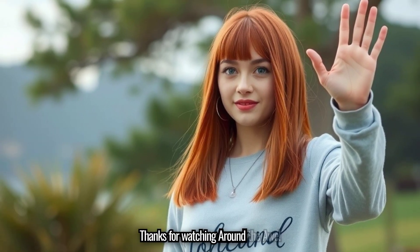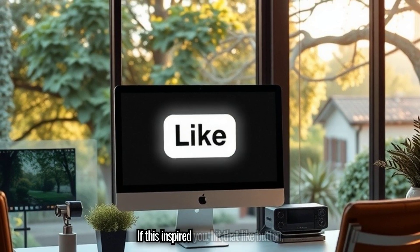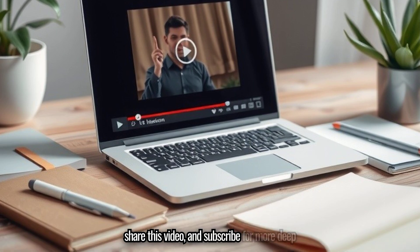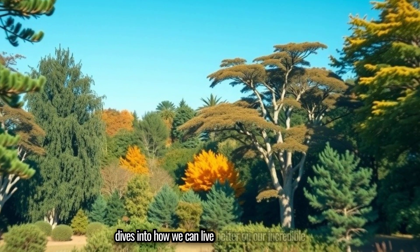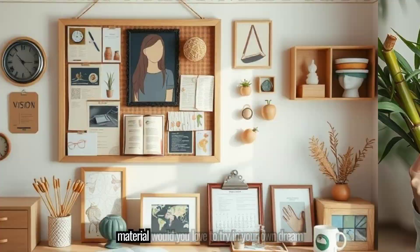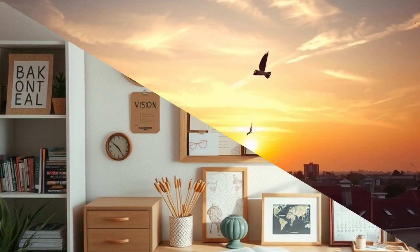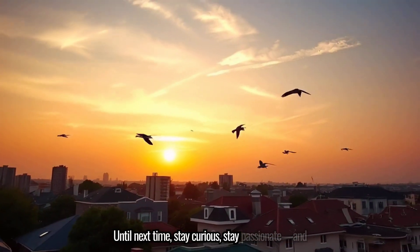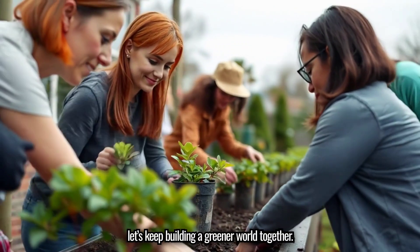Thanks for watching Around the Awe. If this inspired you, hit that like button, share this video, and subscribe for more deep dives into how we can live better on our incredible planet. Let us know in the comments: which sustainable material would you love to try in your own dream project? Until next time, stay curious, stay passionate, and let's keep building a greener world together.